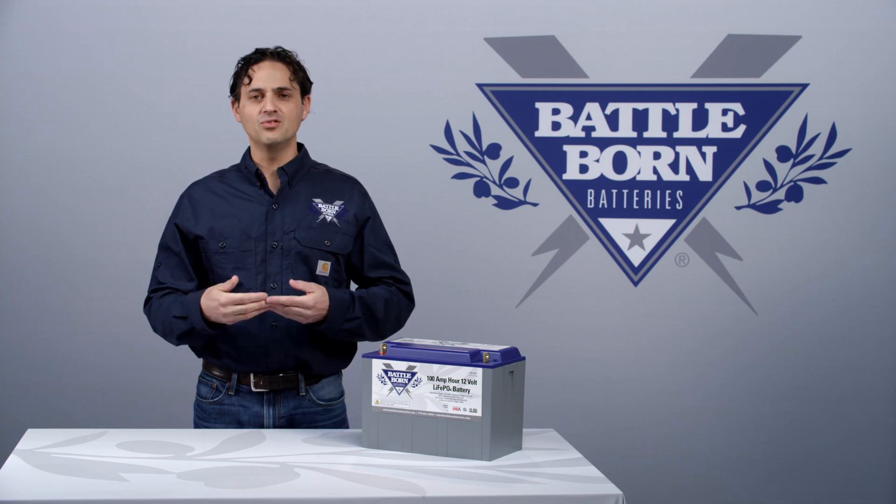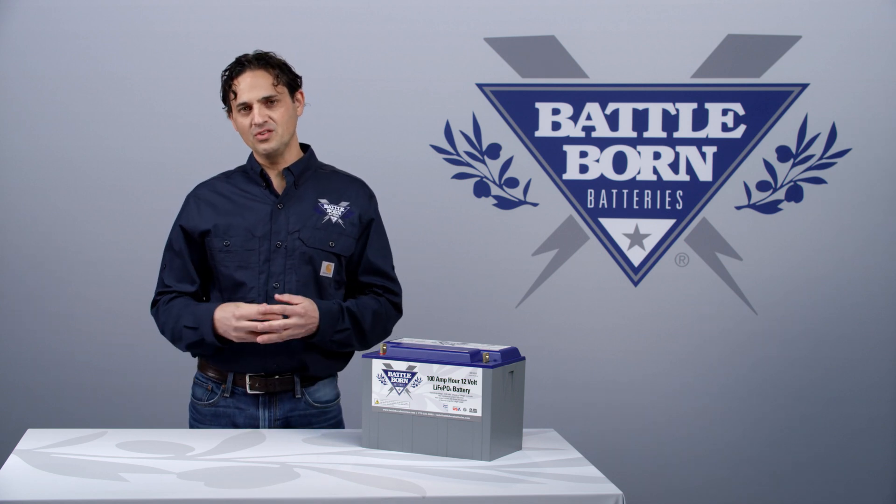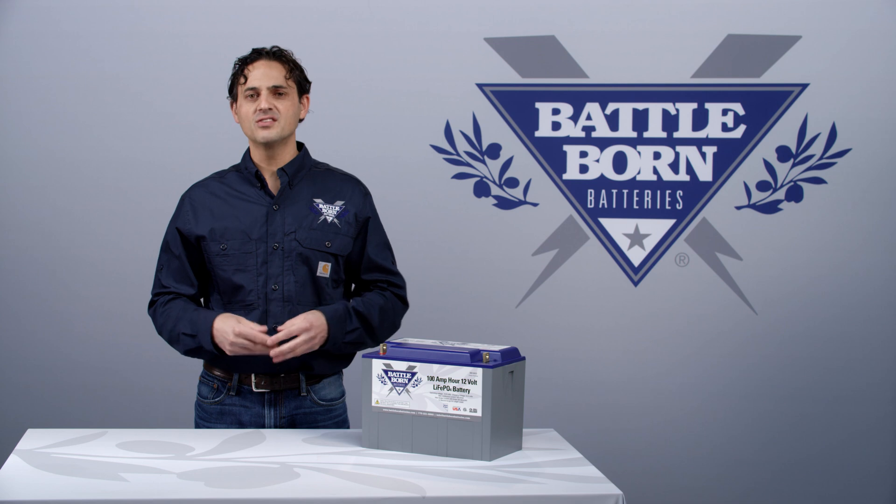So although there is no required absorption for a Battle Born battery, we use the absorption stage in conventional chargers to balance the cells.